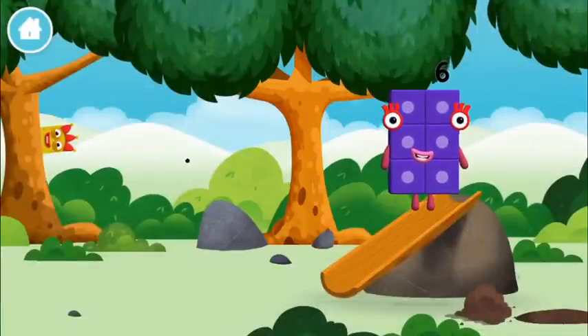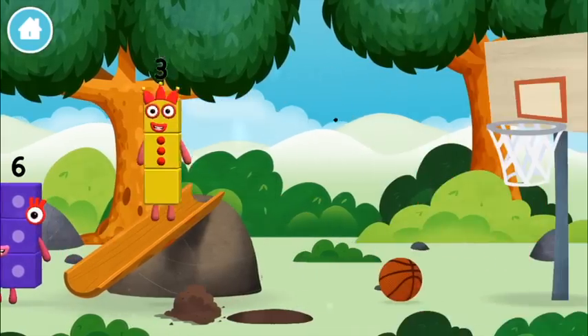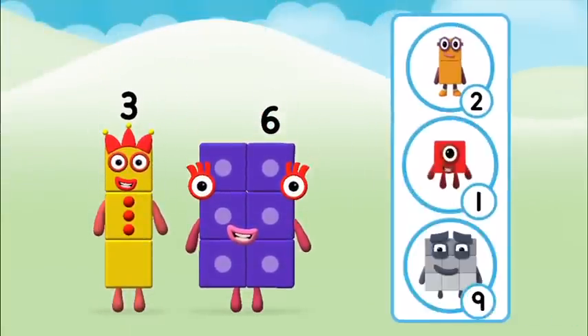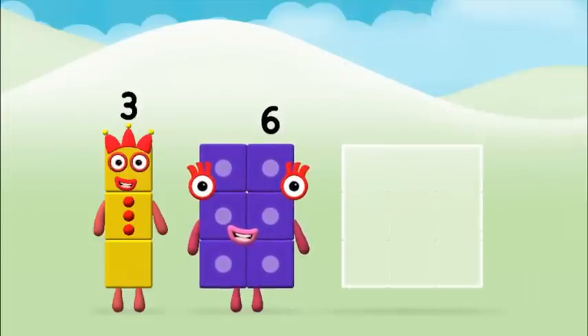You made a new number block! Which number block did you find? Which number block do you think adding these together will equal? Great — now can you add the number blocks together?